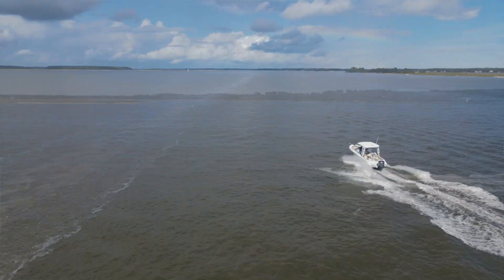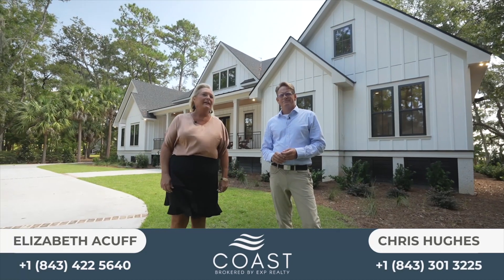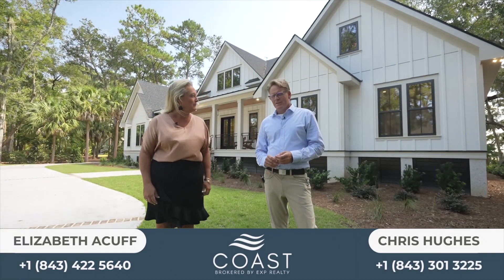Good afternoon. This is Liz and Chris at Coast Professionals, and today we are in Windmill Harbor. Chris, tell us a little bit about Windmill Harbor while we're here.